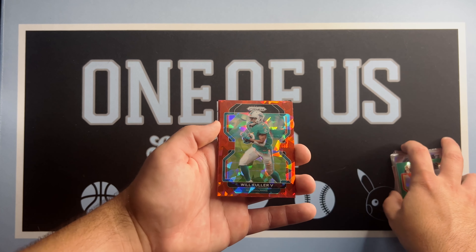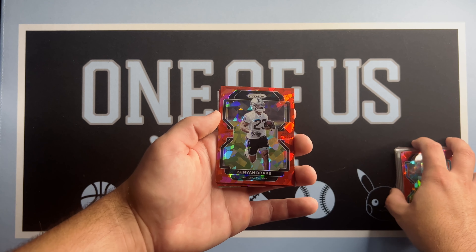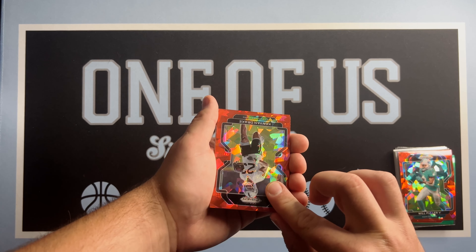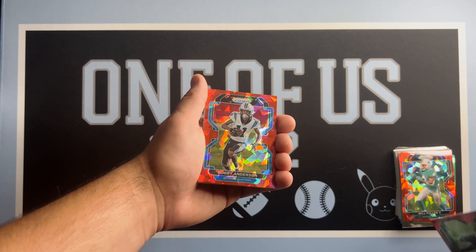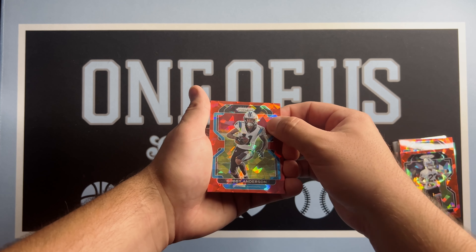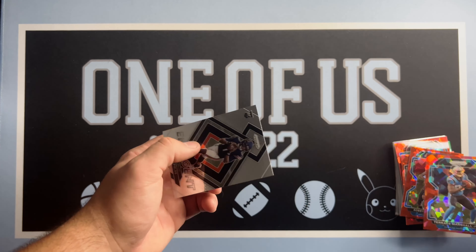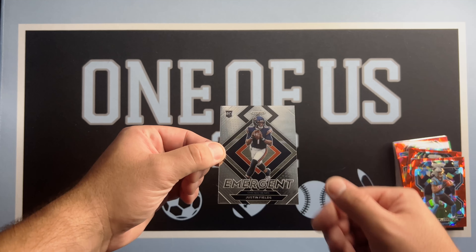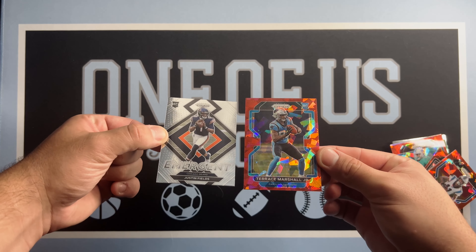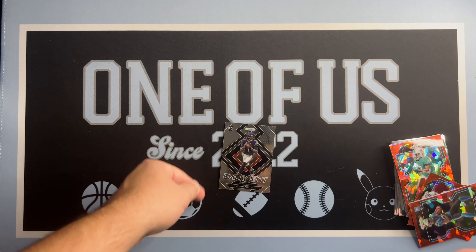Will Fuller is our red. Kenny Drake on the red as well. Got no rookie patch, Robbie Anderson. Terris Marshall Jr. on the red — looks like we've got a Justin Fields Emergent, and hey, we'll take that. That's one of the top rookies we're looking for. These red designs are not bad at all. We will take those for sure — Justin Fields. Next hanger.